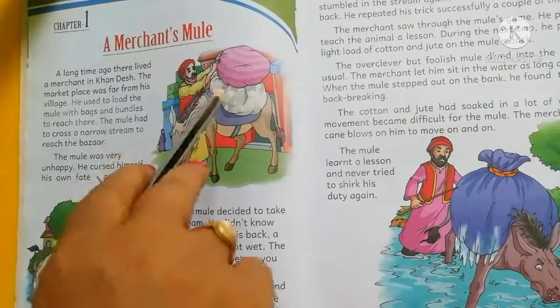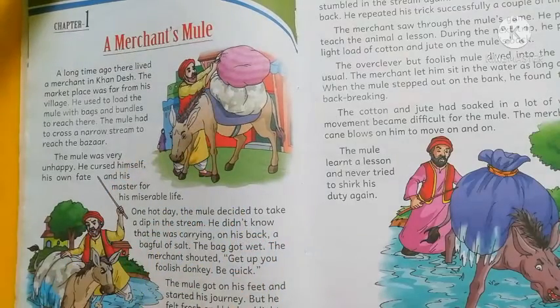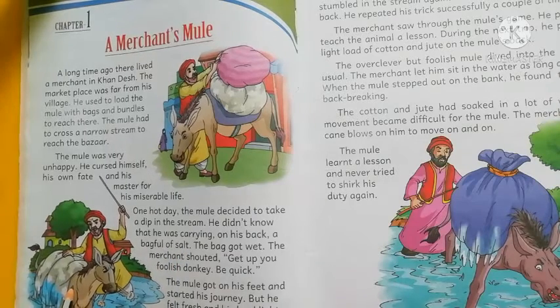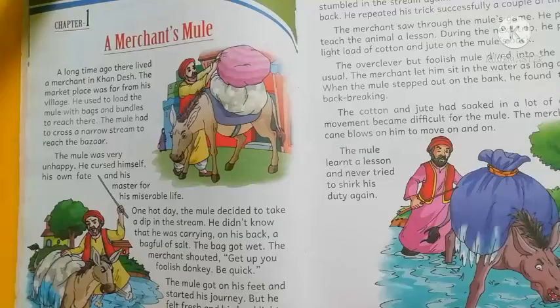He used to load goods on the mule's back and go to the marketplace. On the way there was a pool, and one day the mule wanted to have a dip in that pool. After getting up from the pool, the mule felt light and fresh.